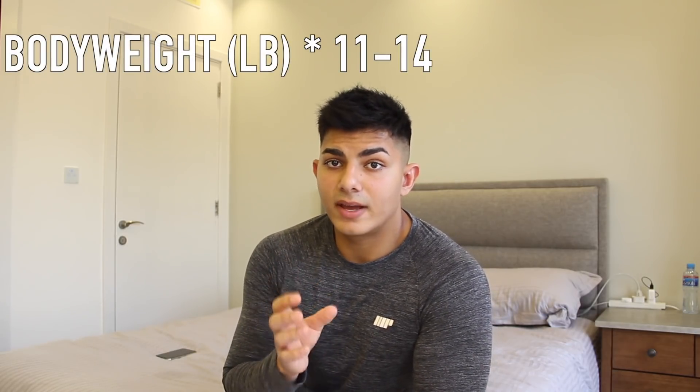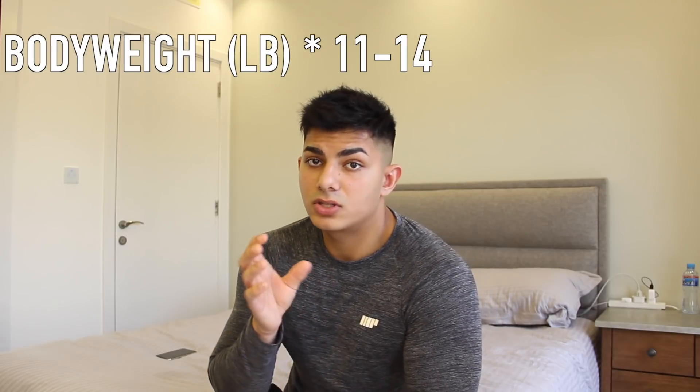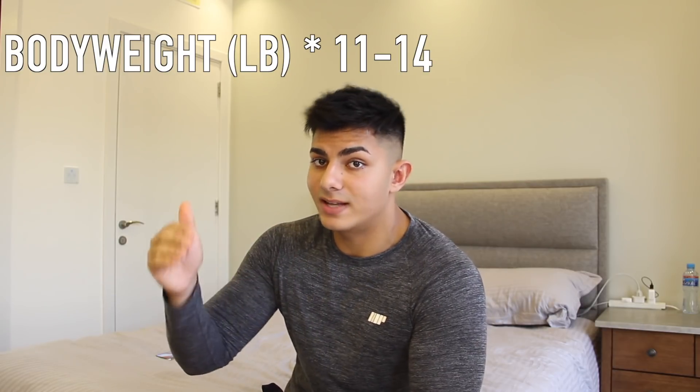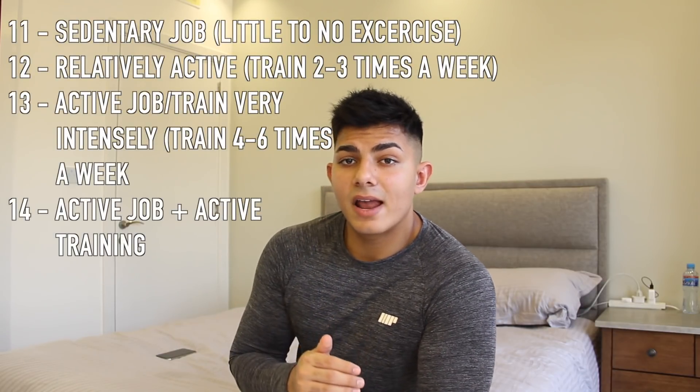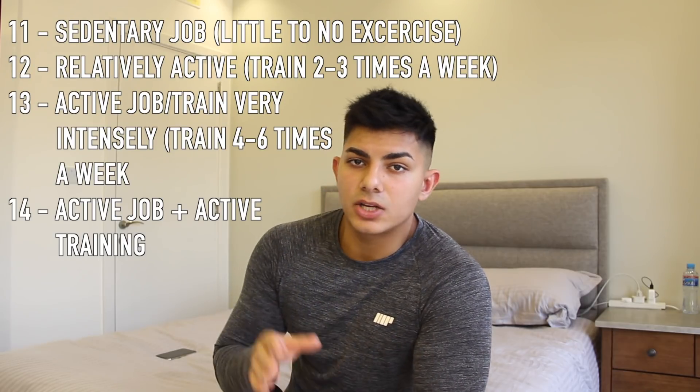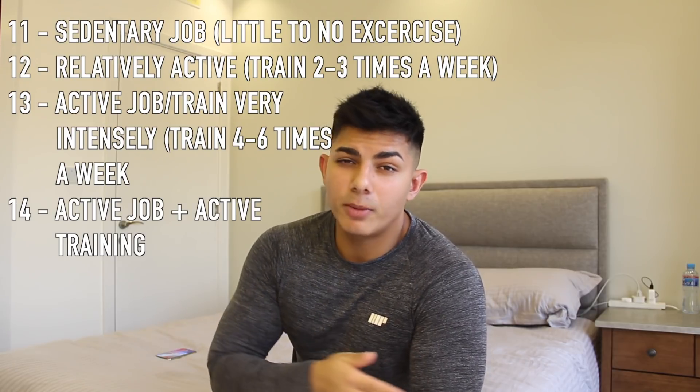In order to calculate how many carbs, proteins, and fats you actually need, what you need to do is take your body weight and multiply it by 11 to 14. Whatever your body weight is in pounds, multiply that by 11 to 14. You'd multiply it by 11 if you have a sit-down job and don't really do much exercise — maybe train a couple of times a week. For example, if you're a student sitting at a desk all day and going to the gym about twice a week.